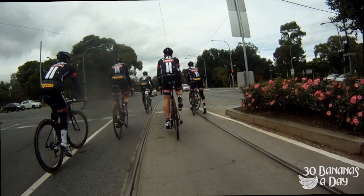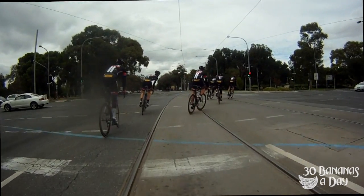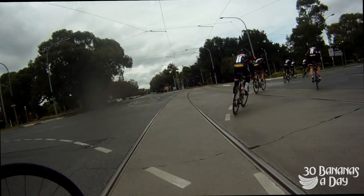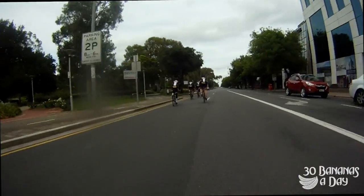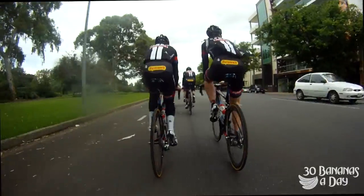Just checking the GoPro's working. Now look at this — watch how cyclists cross tram tracks or railway crossings. You want to hit them at a big angle — a right angle. You don't want to go at it lightly. So I dropped off the pace just to show you that. It's a very important tip: if you hit railway crossings, don't fall into them — hit them at the right angle.